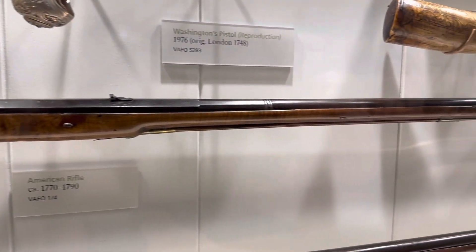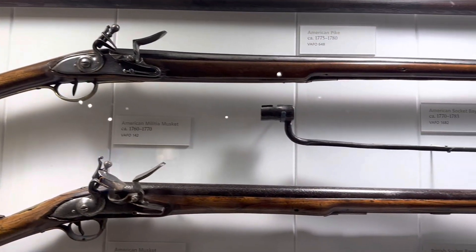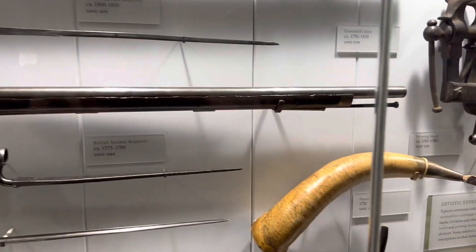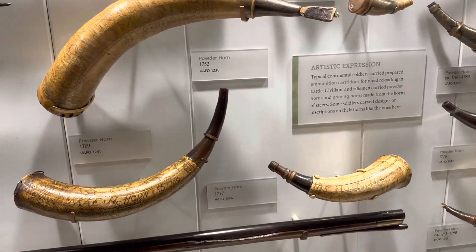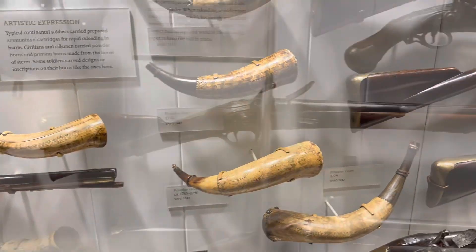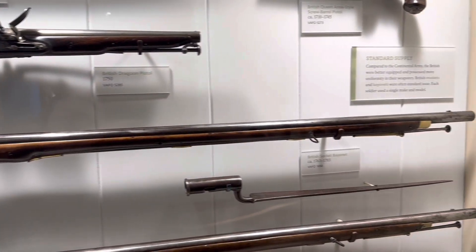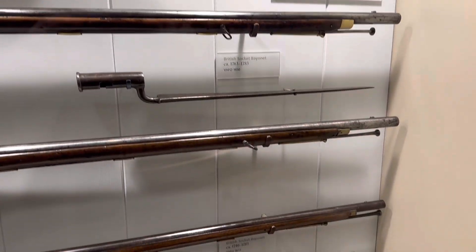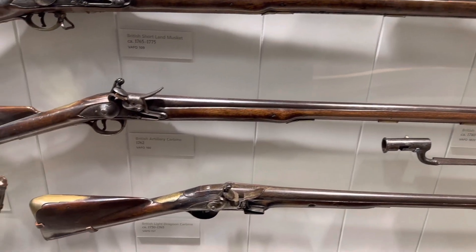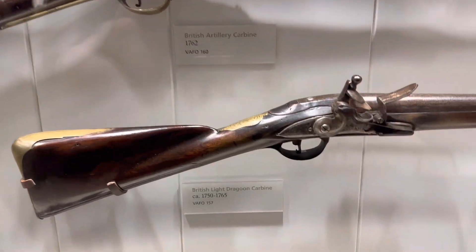This is a 1770s American long rifle, octagon barrel. Several military rifles from Hessian to French to English are presented along with authentic original powder horns from the American Revolution. There are numerous pistols, rifles, as well as swords that were actually in the battle. It's simply breathtaking to take in the history and think what stories these items could tell.